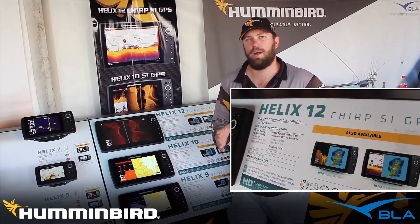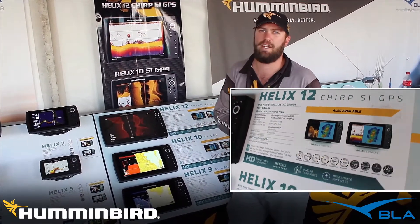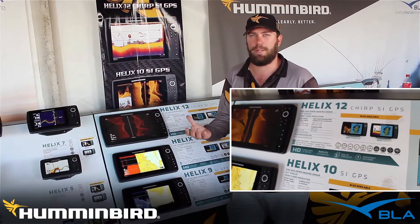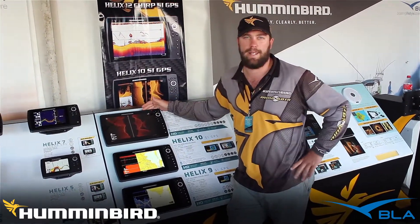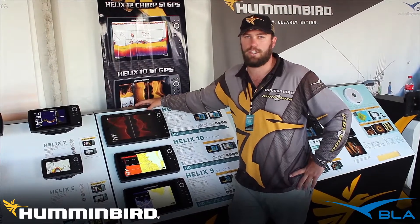This is offered in three different ranges: our standard traditional 2D sonar with GPS, down imaging 2D sonar and GPS, and what we're looking at here which is side imaging, 2D sonar and GPS.